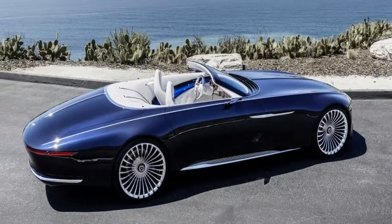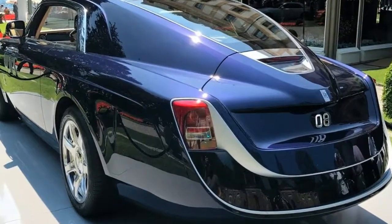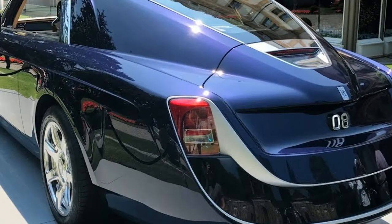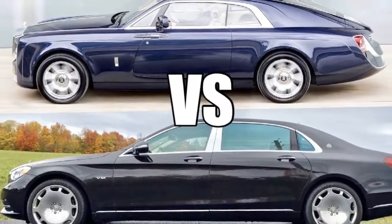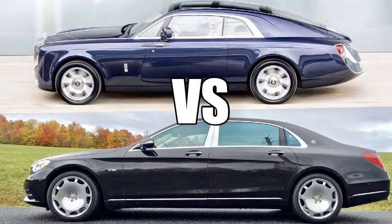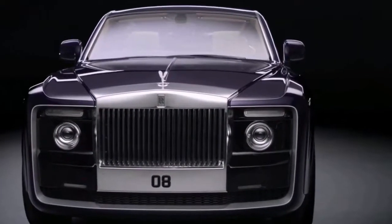The new standard 7-inch screen will also be handy for using the now standard rear-view camera, as well as the officer protection package, which is a no-cost option. This package, like last year, uses the rear-view camera and parking sensors to monitor whether someone is approaching behind the car. Its main use is preventing ambushes.